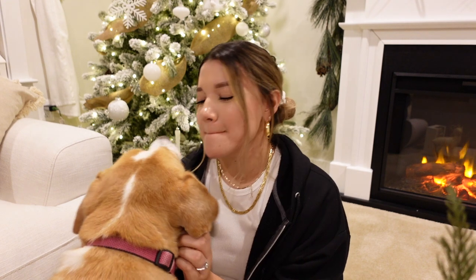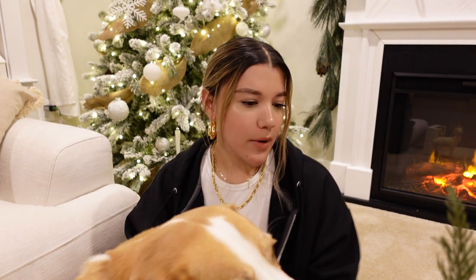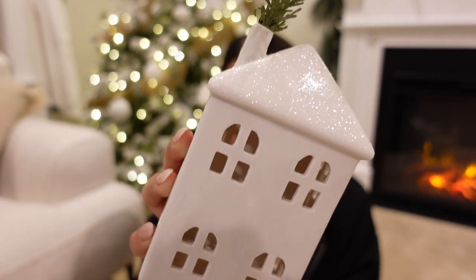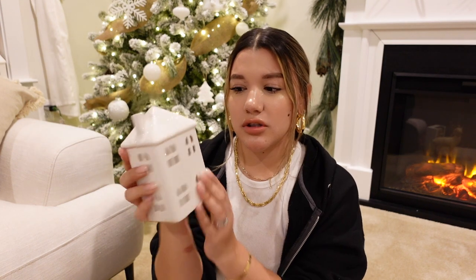I got these cute houses from Target — they're porcelain and the top is a glittery finish. I just put a little fresh cedar on the little stem part and I'm going to be putting these on the dining table as part of my tablescape. I got three of them and they were five dollars each.